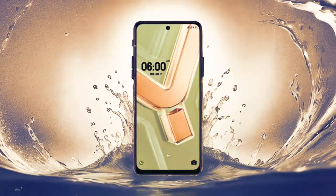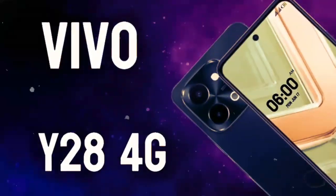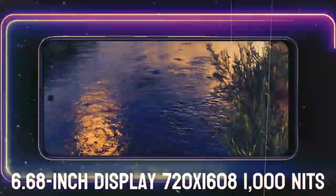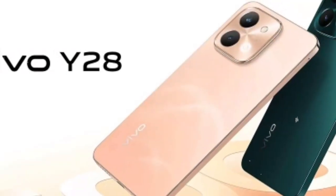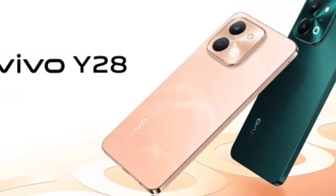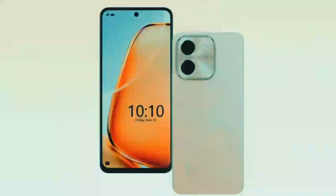With an aspect ratio of 20:9, the display offers an immersive viewing experience, ideal for enjoying movies, browsing content, and engaging with apps. Whether you are scrolling through social media or editing photos, the Vivo Y28S display ensures a delightful viewing experience with its balanced color reproduction and ample screen real estate.